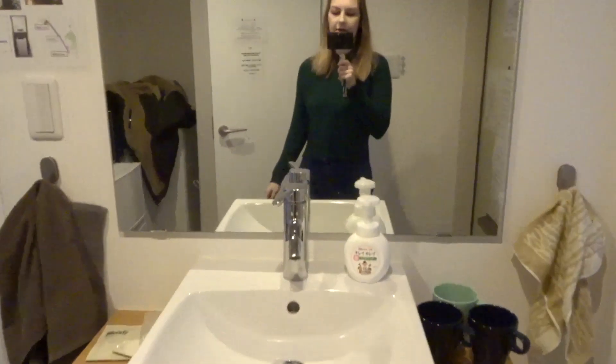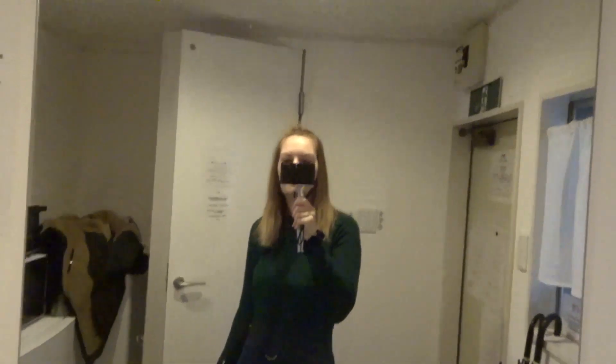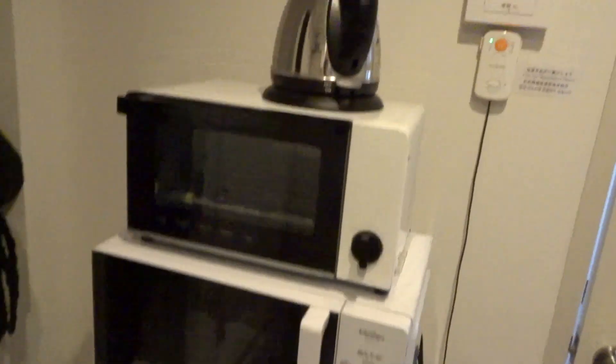So we enter an area which is a kitchen slash bathroom. You have here your sink, your giant mirror, which I absolutely love. Then there's a fridge, freezer, microwave, and a mini oven.